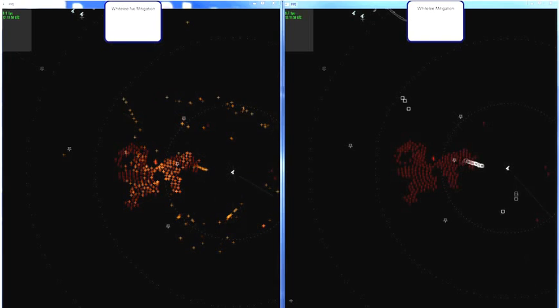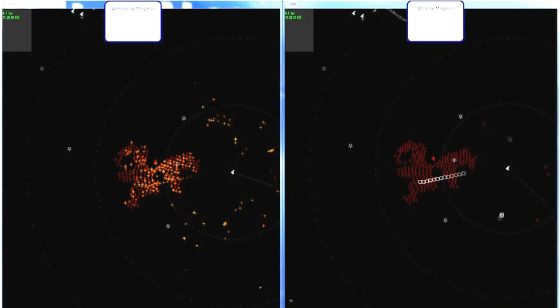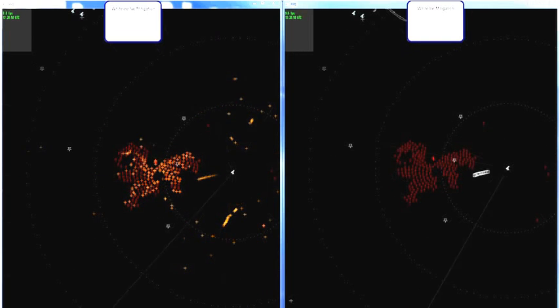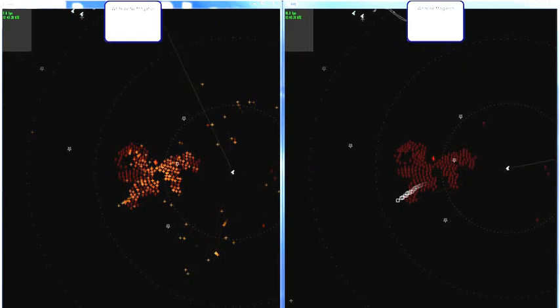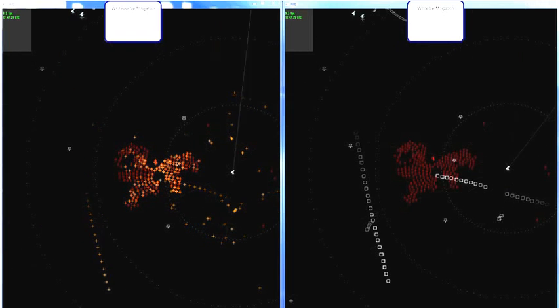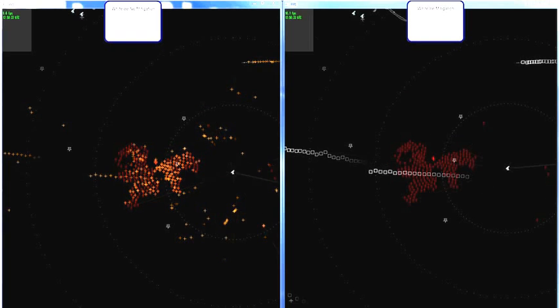The left side of the screen presents a recorded air picture collected by LightWave with its mitigation capability turned off. You can see Whiteley Wind Farm in Scotland illuminated and generating a significant amount of clutter. The right side of the screen presents the same recorded air picture with LightWave's mitigation capability turned on. You see a clean and quiet air picture over and around Whiteley Wind Farm, and are easily able to discern all of the aircraft in the area.